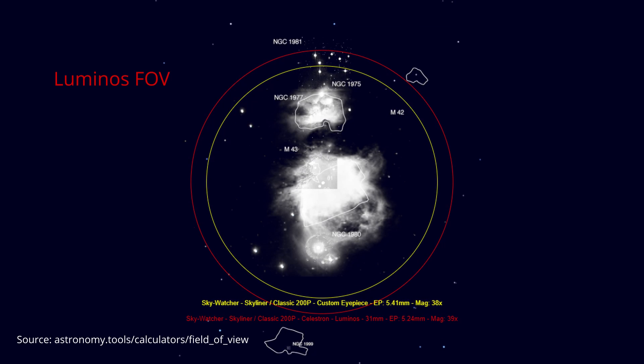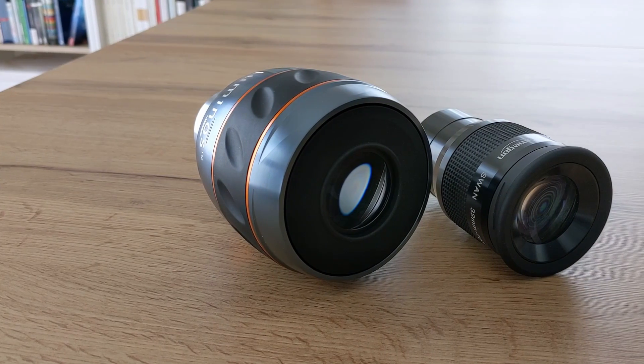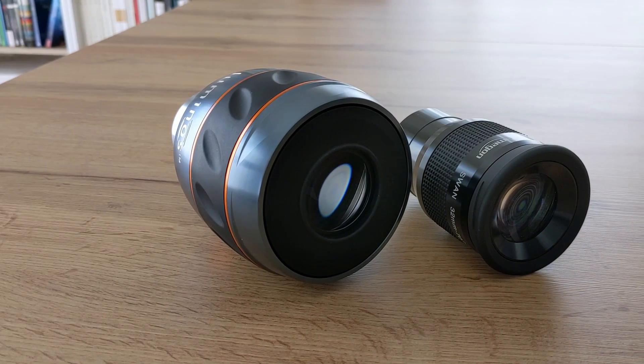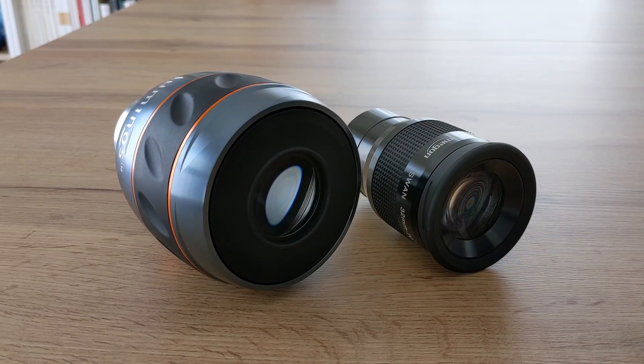Even though the Luminos allows you to see a bigger area of the night sky, the view itself suffers from three major issues. First, there is the flatness of the field of view — or better said, the lack of it. Moving the telescope while looking through this eyepiece reveals a noticeable spherical aberration. It's not a deal breaker, but it's definitely something to keep in mind. It's also something that the SWA doesn't suffer from at all. Its field of view is flatter by comparison, thus offering a much more pleasant viewing experience. In all fairness, it's important to note that because of the smaller apparent field of view of the SWA, it's much easier for it to deliver a flatter field of view.